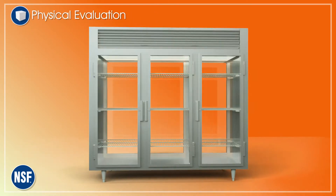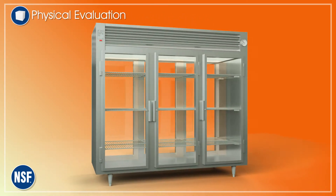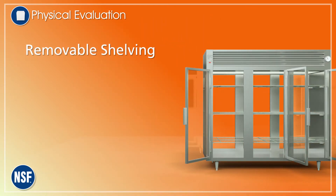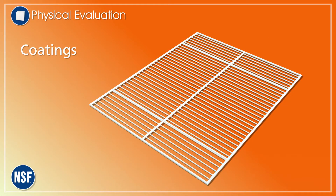Physical evaluation pertains to the equipment's hygienic design. We'll use this pass-through refrigerator as an example. If shelving is removable, it can easily be cleaned. Shelf coatings need to withstand wet and cold conditions, measured by impact, abrasion and corrosion testing.